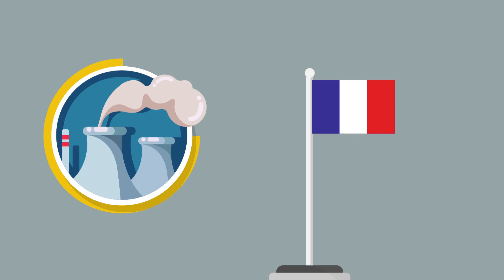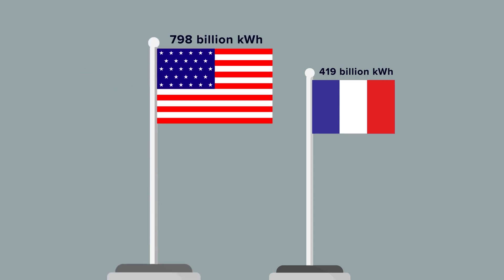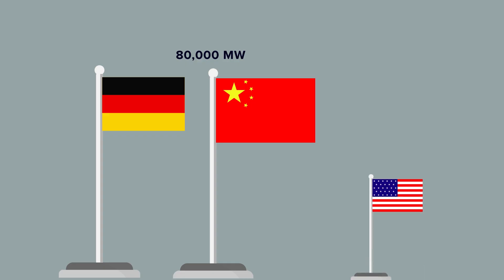France also ranks second in total nuclear power generation at 419 billion kilowatt-hours, with the United States in the lead at 798 billion kilowatt-hours. Contrarily, Germany and China have paved the way in solar energy production with over 80,000 megawatts of installed photovoltaic power between them. The United States, however, doesn't seem to be as big a supporter of solar power, with around 25,000 megawatts of installed photovoltaic power.